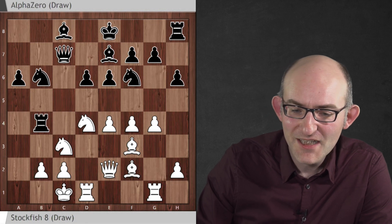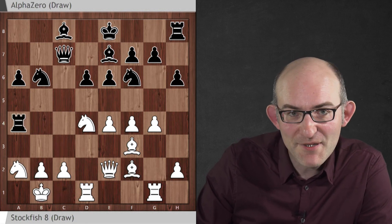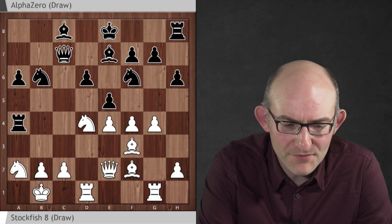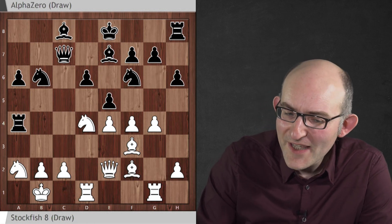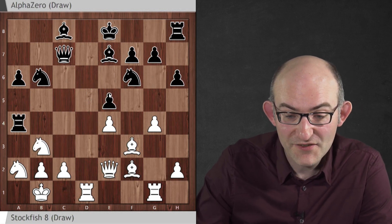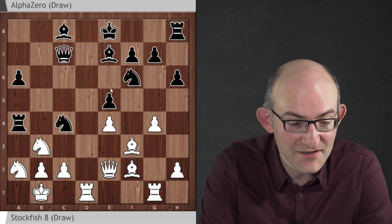So knight b6, knight a2, rook a4 — a very risky rook position, but keeping the rook around the area of the king. And now e5, another disruptive move chasing the White knight away from the center. Now of course what you're also doing is weakening central squares like d5. But on the other hand, you are disrupting White's pieces and causing chaos.